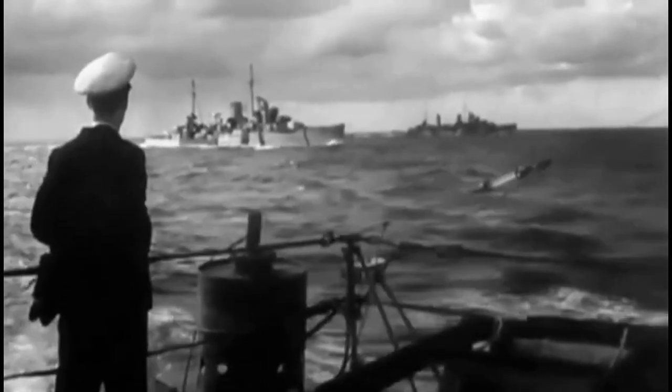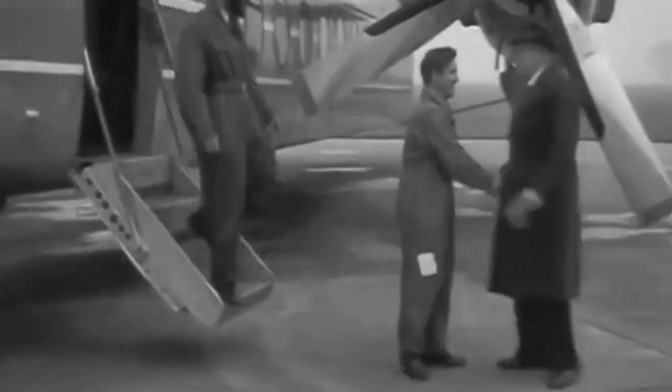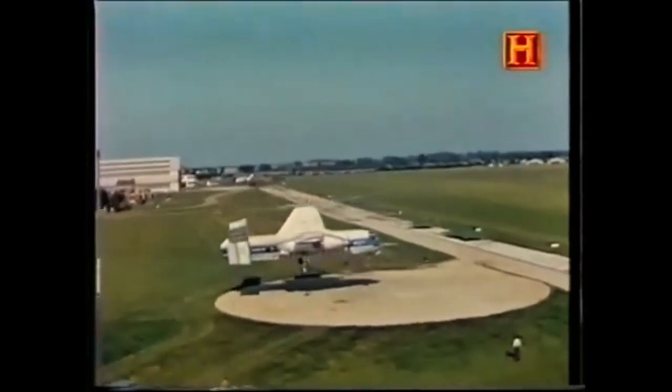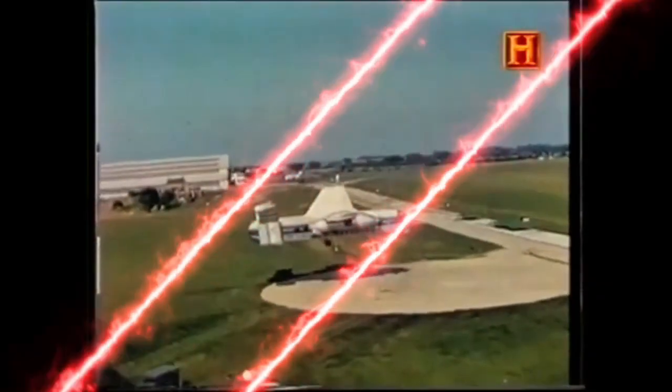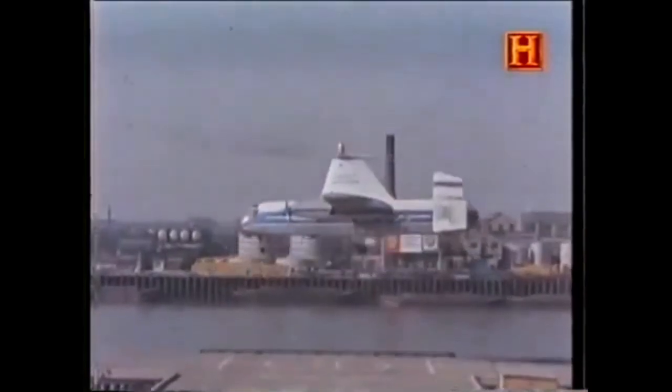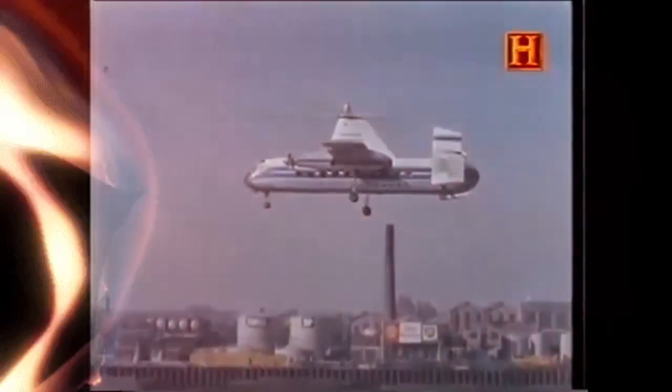There was substantial early interest in the Rotodyne's commercial potential, especially from British European Airways and New York Airways in the United States. Its ability to operate from city centers, land vertically, and connect directly to urban hubs without the need for airports or long runways promised revolutionary changes in short-haul commuter travel and urban logistics.